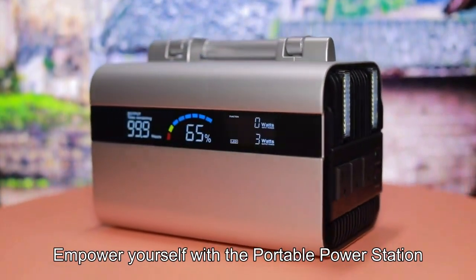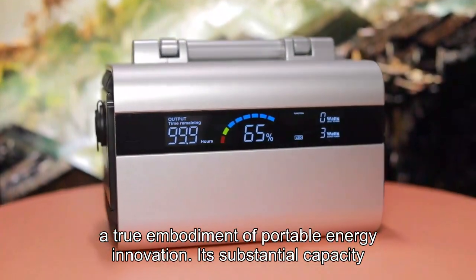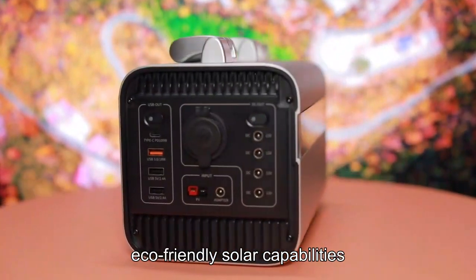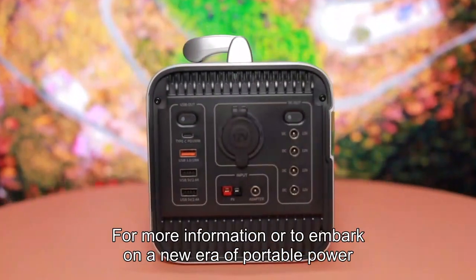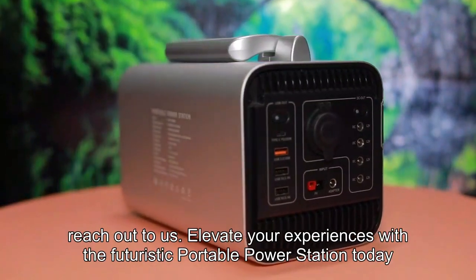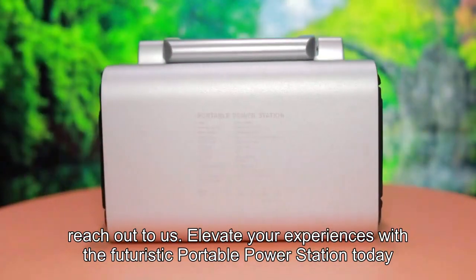Empower yourself with the portable power station, a true embodiment of portable energy innovation — its substantial capacity, diverse device charging, and eco-friendly solar capabilities. For more information or to embark on a new era of portable power, reach out to us. Elevate your experiences with the futuristic portable power station today.